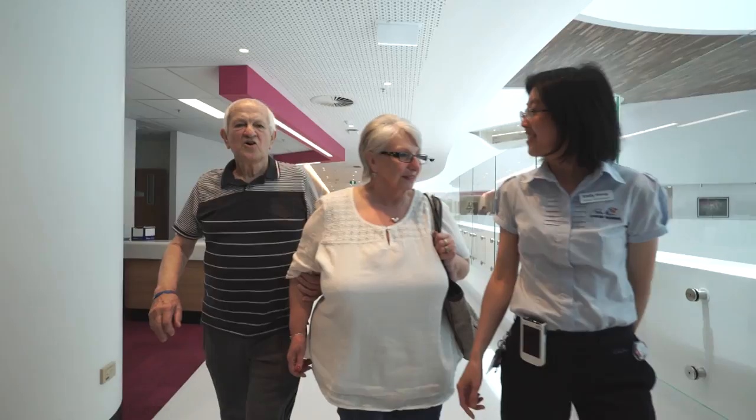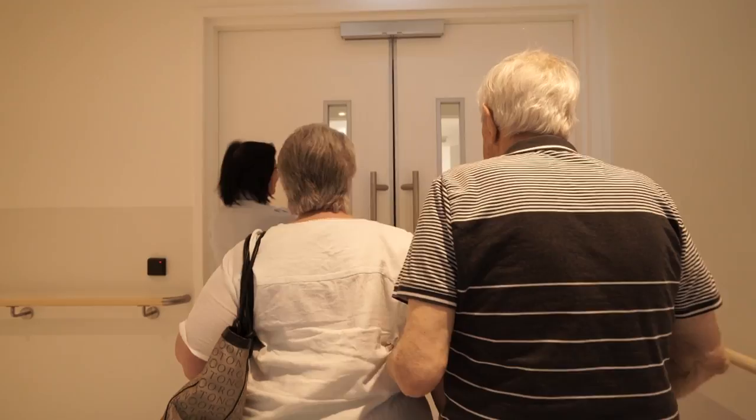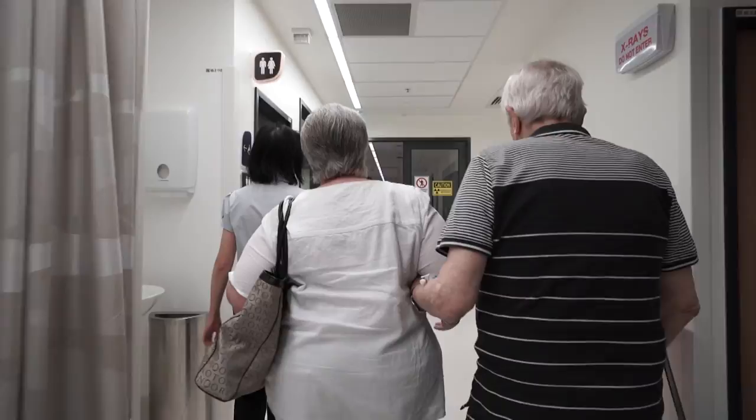On the basis of the preliminary results, ANZAP Cancer Trials Group and Prostate Cancer Foundation of Australia have jointly agreed to fund a multi-centre randomised trial to test this therapy.